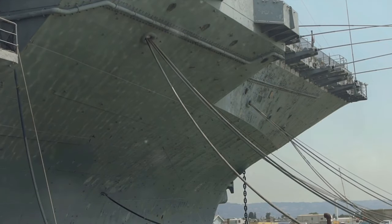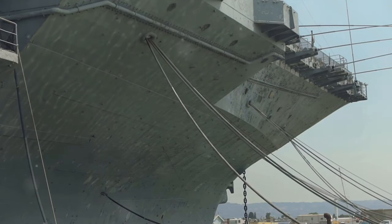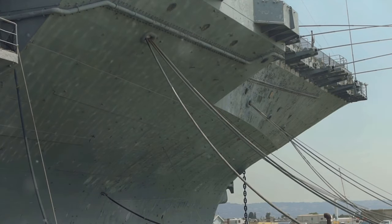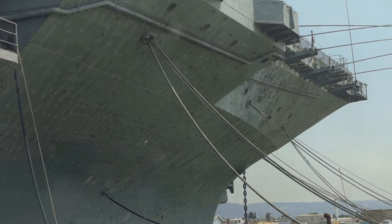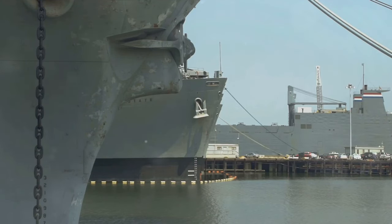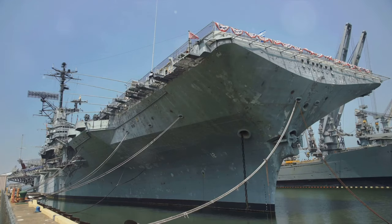The journey begins in the early 20th century with the USS Langley, commissioned in 1922. This converted Collier ship, named after aviation pioneer Samuel Pierpont Langley, was the United States' first aircraft carrier. The Langley, though far from the sleek modern carriers we see today, was a pivotal step in naval aviation, serving as a platform for the development of tactics and techniques that would become the backbone of carrier operations.